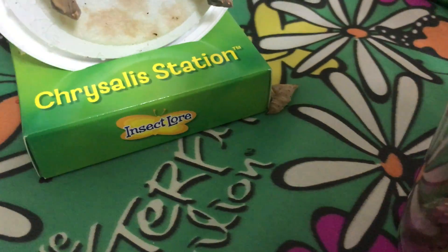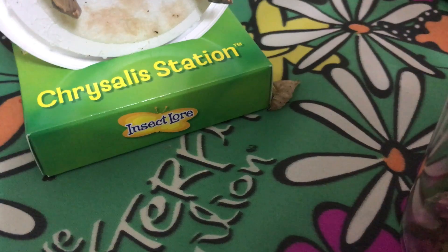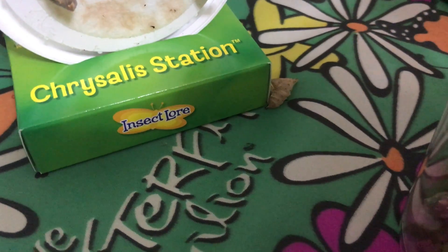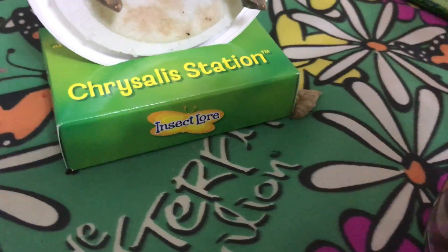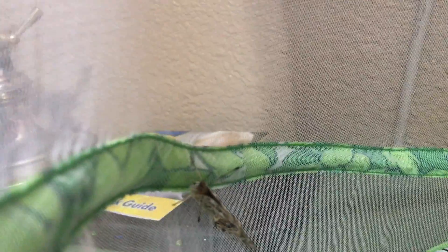It's the one I actually thought might not emerge because there's his chrysalis or cocoon there on the ground. I'm pretty sure that was the first one that made the cocoon, which would make sense since he's the first one out — and there is our first butterfly.